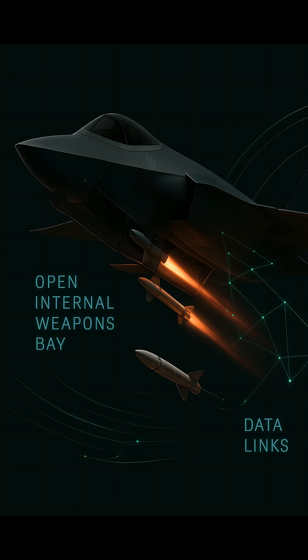To preserve its stealth profile, the F-35 stores its weapons internally. It carries a suite of precision-guided munitions, from AIM-120 AMRAAMs and AIM-9X Sidewinders to various laser-guided bombs. Beyond payload, the F-35's secure data links — MADL and LINK-16 — allow it to share real-time battlefield intelligence with allied forces, reinforcing a networked combat approach that is both dynamic and adaptive.